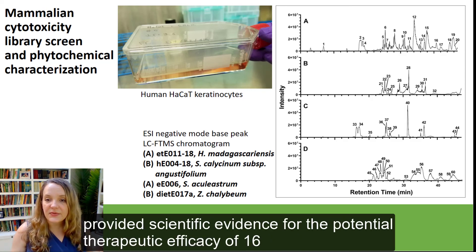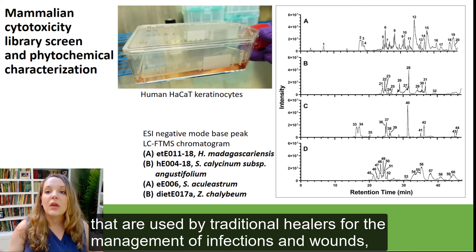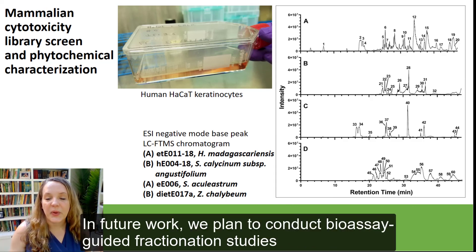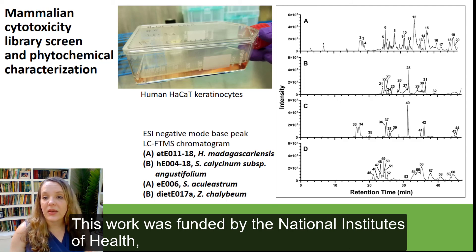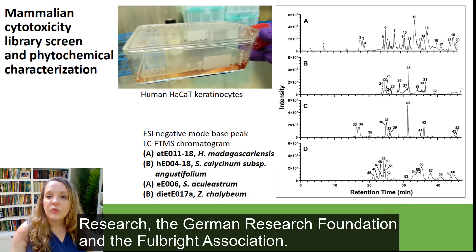In conclusion, our study provided scientific evidence for the potential therapeutic efficacy of 16 medicinal plants from the Ugandan rainforest and grasslands that are used by traditional healers for the management of infections and wounds, with 13 out of 16 species tested being validated with our in vitro studies. In future work, we plan to conduct bioassay-guided fractionation studies on the four best performing extracts, as this could result in the discovery of promising natural products. This work was funded by the National Institutes of Health, the National Institute of Allergy and Infectious Disease, the German Federal Ministry of Education and Research, the German Research Foundation, and the Fulbright Association.